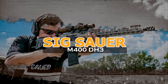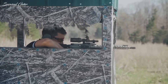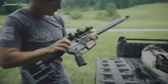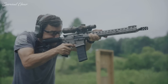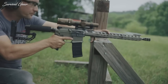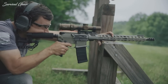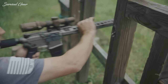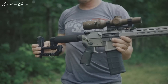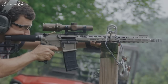Sig Sauer M400 DH-3. Developed in collaboration with the world's top multi-gun shooter, Daniel Horner, the M400 DH-3 rifle has all the custom features you need for three-gun competition. The Cerakoted Elite Titanium Finish Sig M400 DH-3 is a direct-impingement AR-15 pattern rifle, featuring a 16-inch barrel with a .223 Wylde chamber that can handle either .223 Remington or 5.56 NATO ammunition.